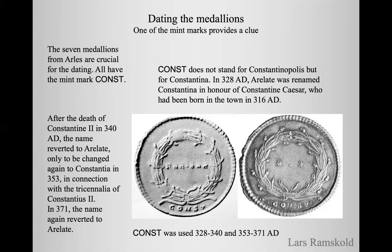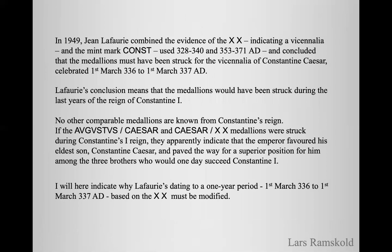But then in 371 the name again reverted to Arl. In 1949, the French numismatist Jean de Faubry combined the evidence of the XX indicating the vicennalia and the mint mark Const, which was used only in the periods 328–340 and 353–371 AD, and he concluded that the medallions must have been struck for the vicennalia of Constantine Caesar, celebrated 1st March 336 to 1st March 337 AD. Le Faubry's conclusion means that the medallions would have been struck during the last years of the reign of Constantine I.